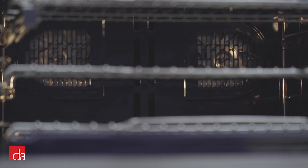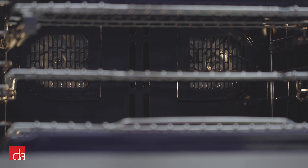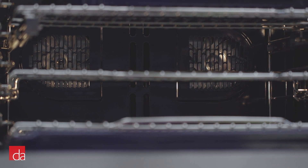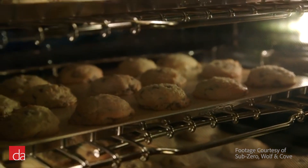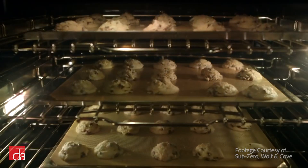Wolf ovens are incredibly precise when it comes to temperature control. Both the all-gas Wolf range and the dual-fuel range have convection fans which further help circulate air evenly. This results in up to a 25% reduction in cooking time as well as more evenly cooked foods.